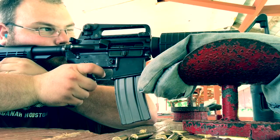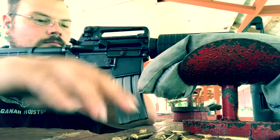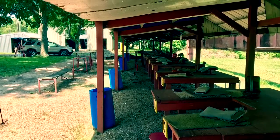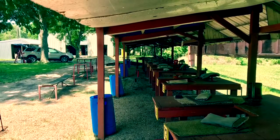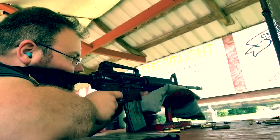Frustrated and dismayed as I was, I couldn't hold it against them doing what they had to do, and I elected to continue my evaluation. But next, a ticket was stapled — yes, stapled — to the sleeve of my shirt to identify me as a paid shooter ready for the line. As a result, my favorite Hagen-Aid Houston t-shirt has a hole in it from trying to remove the ticket and the staple. I think this protocol is foolish and needs to be changed yesterday.